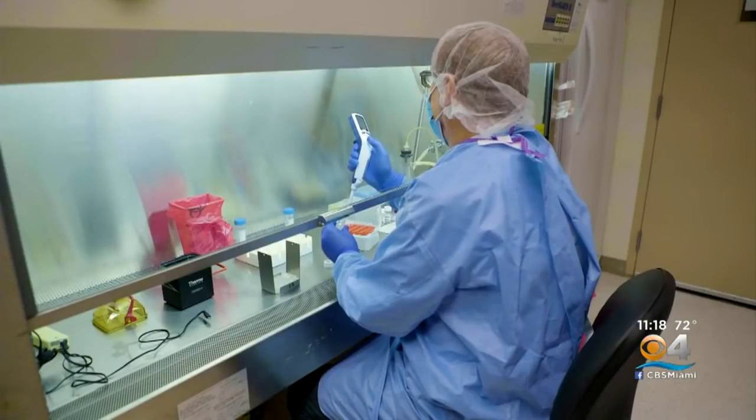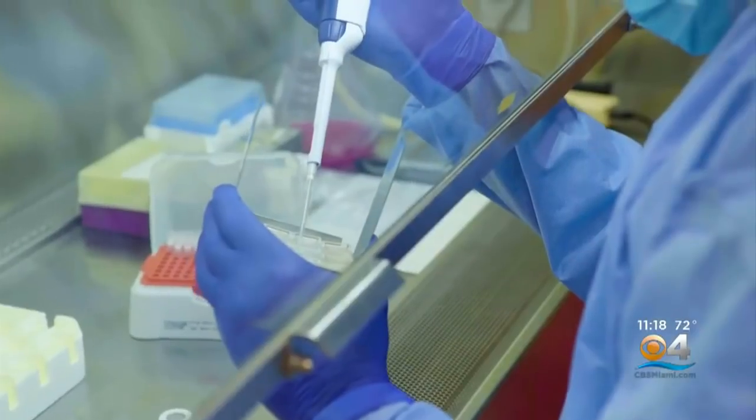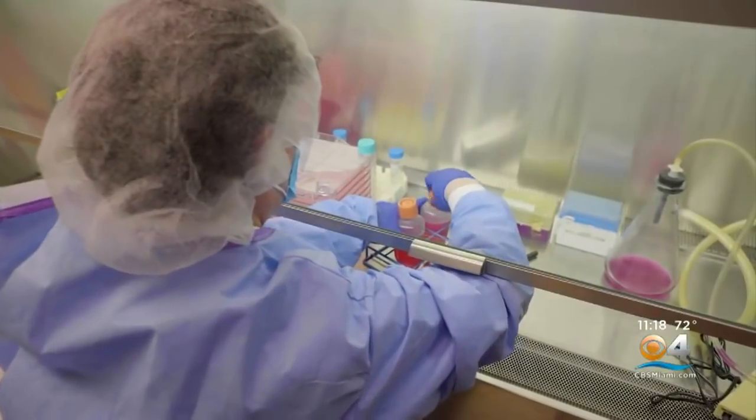A small step towards a possible coronavirus breakthrough. Scientists in Pennsylvania today revealing what they're calling a potential vaccine. Researchers at the University of Pittsburgh may have a new way to get vaccines to people who need them most.